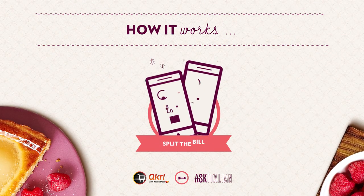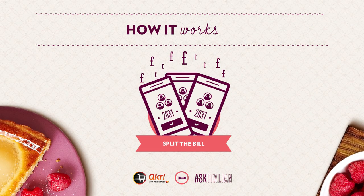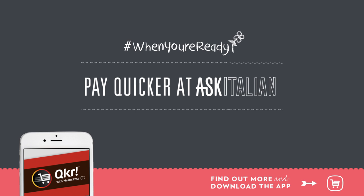Eating with your friends? Just share the code with them as well, and pick what you are paying for. It's as easy as one, two, three. Pay Quicker at Ask Italian, and leave when you're ready.